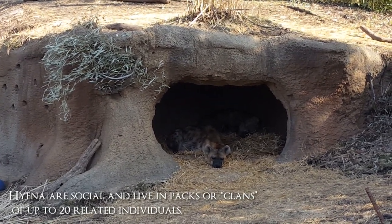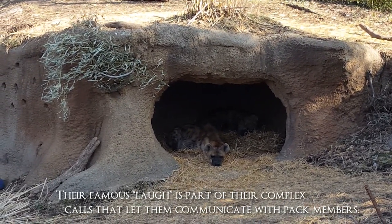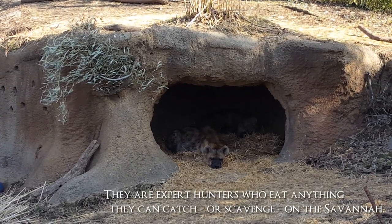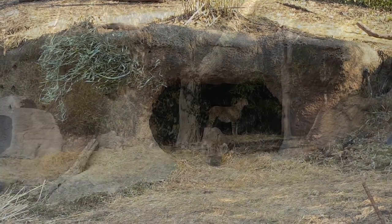I was really excited to see these guys because I had never seen hyenas in real life before. We saw them right after the painted dogs and I was really surprised at how similar they were, even though they are very distinct species. Their ears were so big and round — I really didn't expect that on hyenas, that they would have these big cup ears.